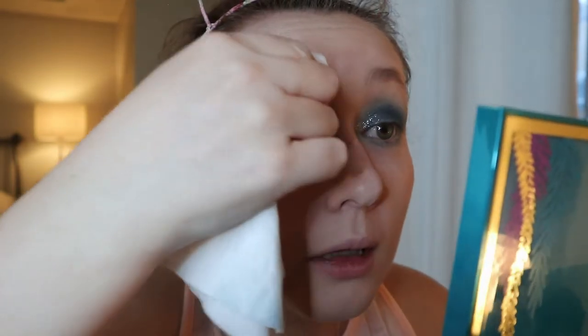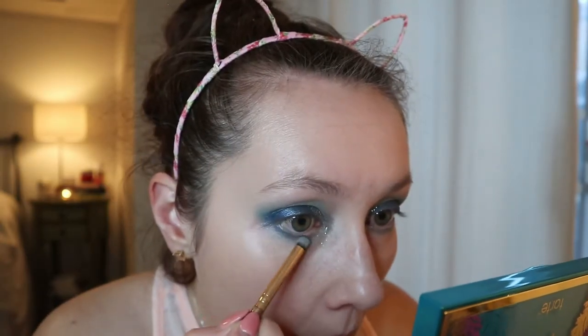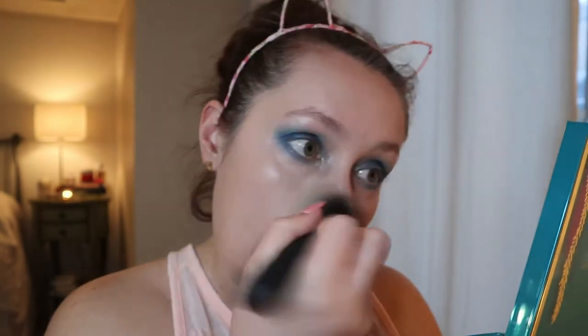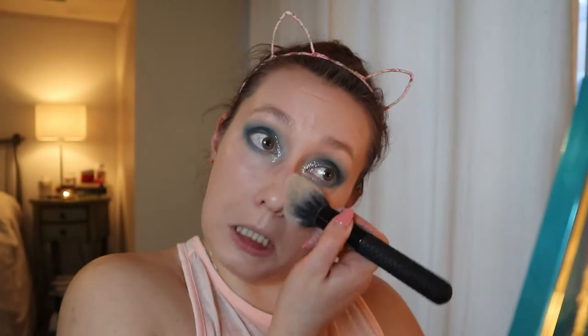Obviously this isn't a wearable look for everyday — I would only wear this going out somewhere. I think I do want to darken the outer corner on the bottom lash line some more. I have a lot of fallout, so that's something to note. If you don't like palettes with fallout, you're going to have to be careful with this one, or you could bake underneath your eyes and then wipe away the powder — but of course I forgot to do that today.